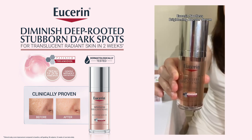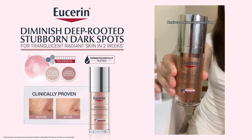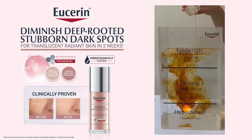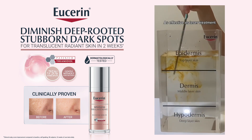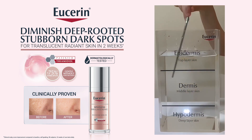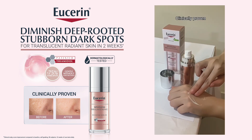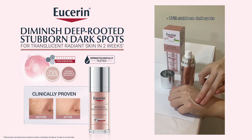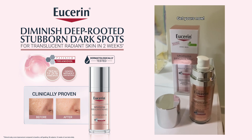Eucerin Spotless Brightening Booster Serum contains patented Thiamidol, which is scientifically proven to reduce melanin production. This helps to diminish dark spots from the deep layer of the skin. It is as effective as laser treatment, gentle on the skin with no downtime, and clinically proven to reduce 75% of stubborn dark spots. Get your Eucerin number one best brightening serum from the nearest pharmacy.